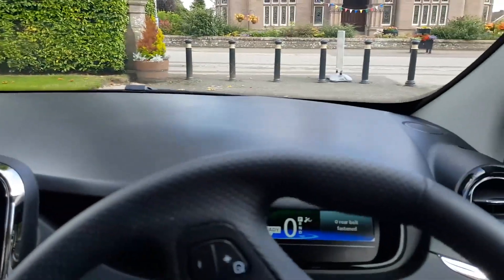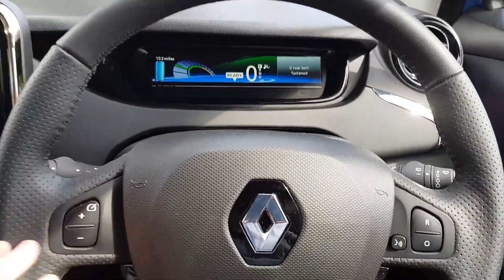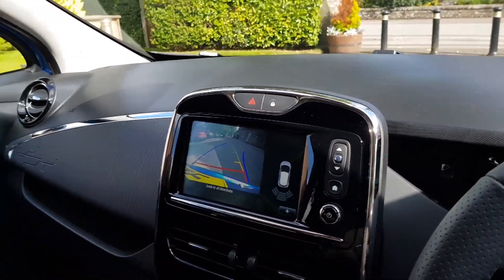Everything else looks kind of similar — no big changes — but there's definitely less of a clatter when you close the door on this one compared to mine. All these controls are just the same. This will be the Dynamic Nav or something like that — the mid-range one — and in this case it does have the optional camera. I don't think the camera comes standard — it comes with the sensors but not the camera — but this one has it, and for a couple hundred quid you'd definitely want to add it.